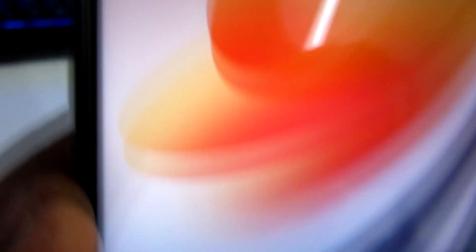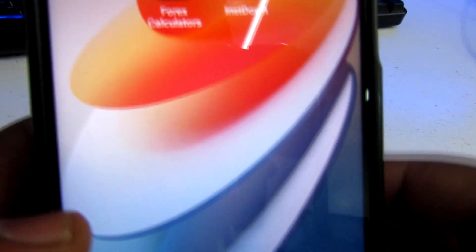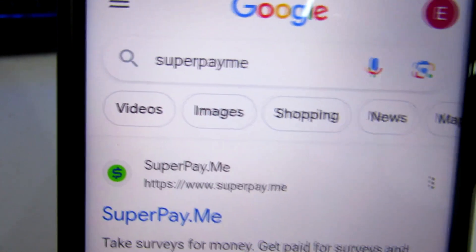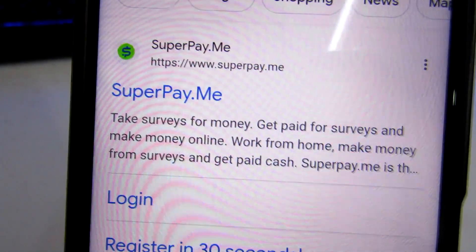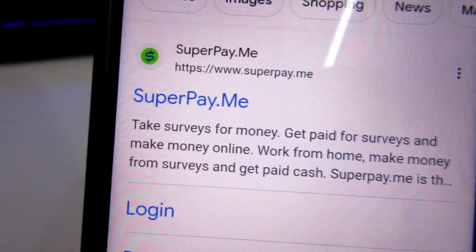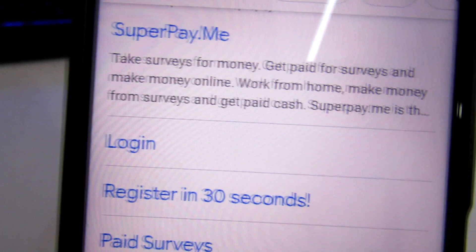On your browser — I'm using Google Chrome — I want you to look into a platform that goes by the name superpay.me. It's a very amazing platform and I'll be showing you exactly how you can make money with it and the potential of how much you can earn.